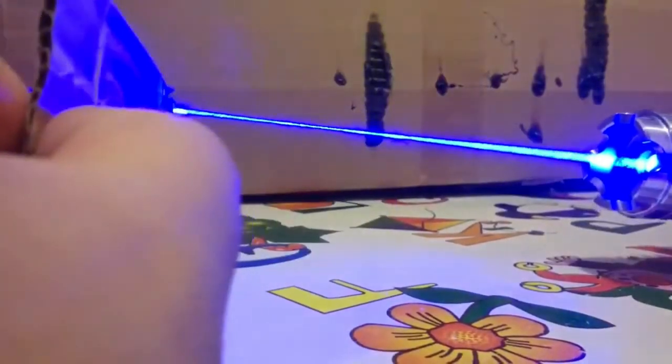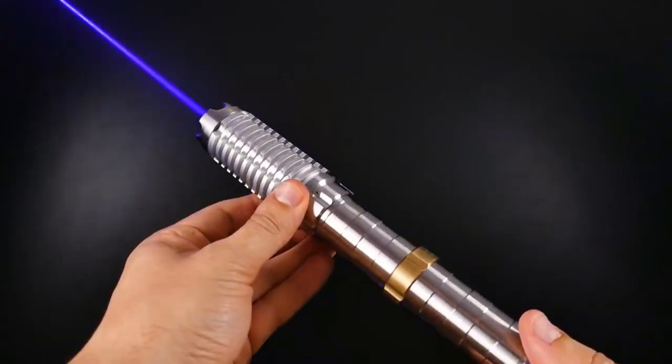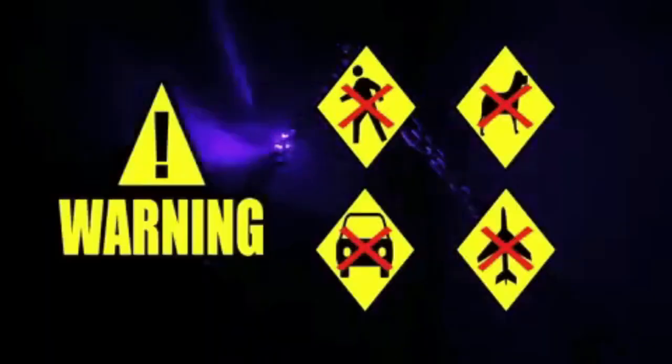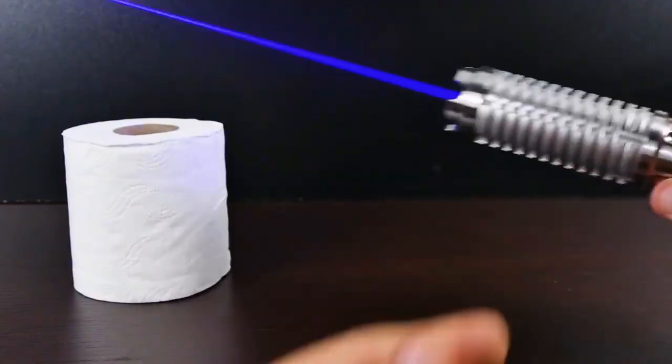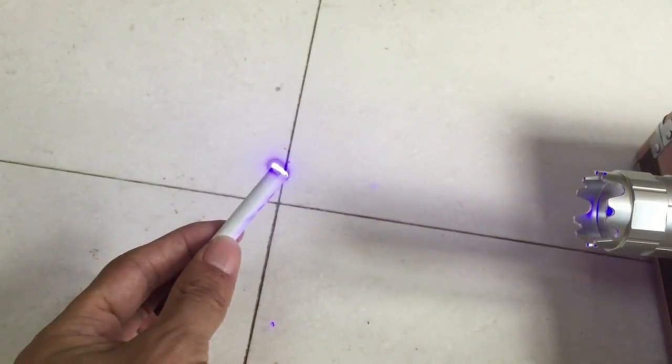The seller mentions that the laser has a range of 5 to 6 miles, making it suitable for various purposes such as hunting, hiking, or even lighting up a stage for a dramatic performance. Just remember to follow the regulations and safety guidelines regarding laser usage, especially in public spaces. You wouldn't want to face any legal consequences for mishandling such a powerful tool.